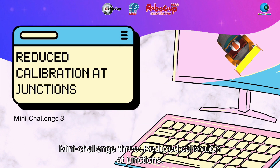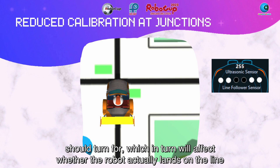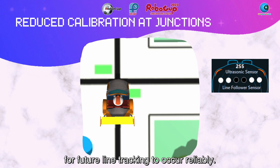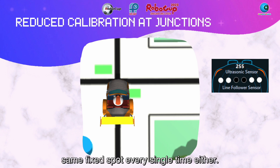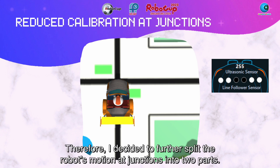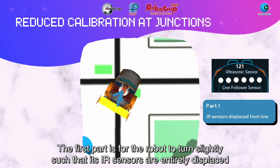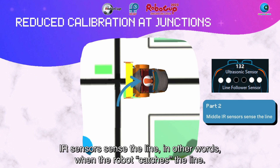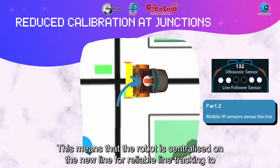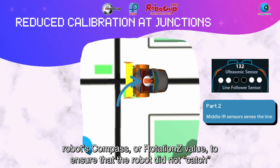Mini-challenge 3: Reduce calibration at junctions. The algorithm discussed earlier does not calculate the duration the robot should turn for, which in turn affects whether the robot actually lands on the line for future line tracking to occur reliably. This duration requires much calibration, and the robot is not guaranteed to turn to the same fixed spot every time. Therefore, I decided to further split the robot's motion at junctions into two parts. The first part is for the robot to turn slightly such that its IR sensors are entirely displaced from any of the lines. The second part is for the robot to continue turning with the same radius until the middle IR sensors sense the line — in other words, when the robot catches the line. This means the robot localises onto the new line for reliable line tracking to take place.